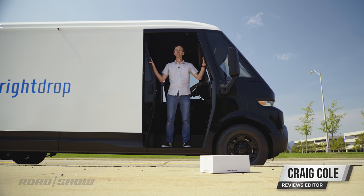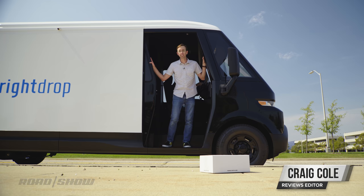This is fun! If I ever get fired from Roadshow, I'd make a great delivery person.